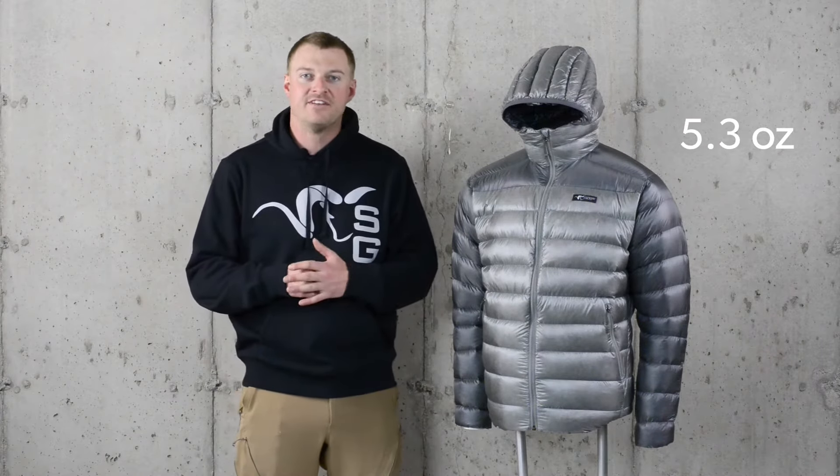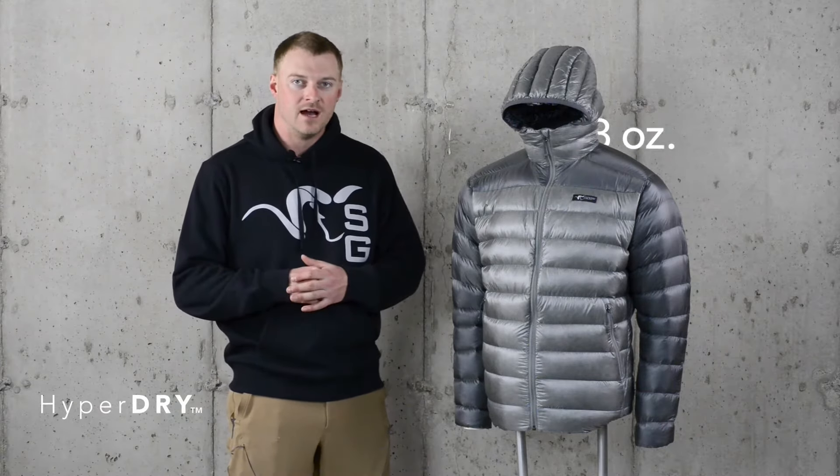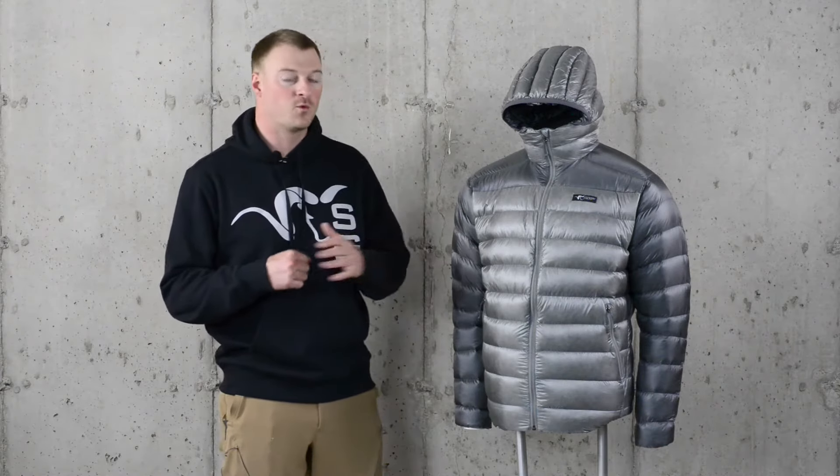The jacket is filled with 5.3 ounces of 850 plus HyperDry treated Goose Down. HyperDry water-resistant down is treated for superior warmth to weight ratio even when wet.